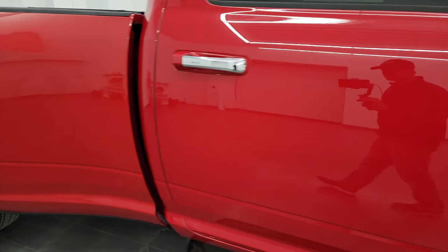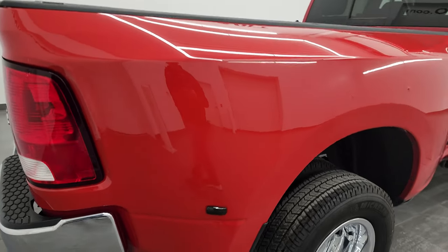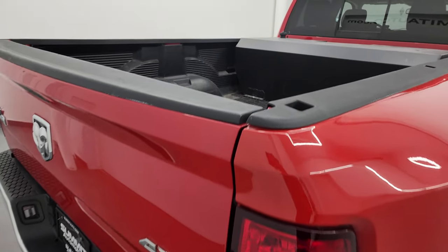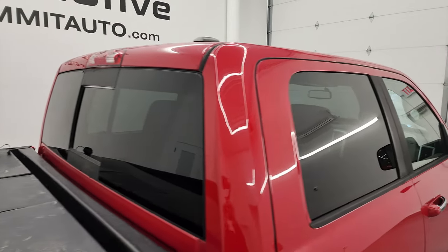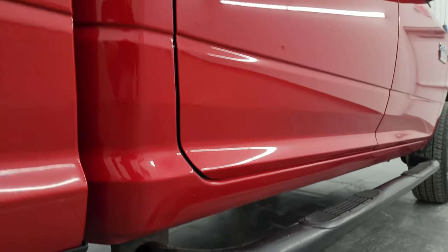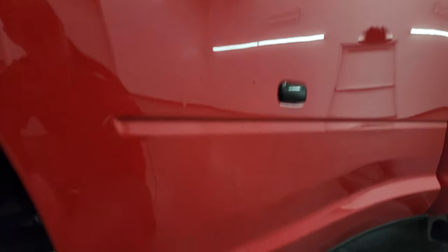Going down this side of the 2012 Ram 3500, take note of how clean that body is, how reflective and mirror-like that paint is. I take these HD videos so if you are far away or just cannot make the trip down but you're still interested in purchasing the truck, you can see and hear the truck and have confidence in the vehicle before you get here — no surprises, and you can make a smart, informed buying decision.